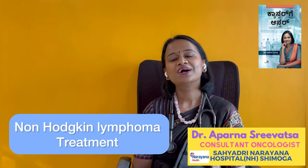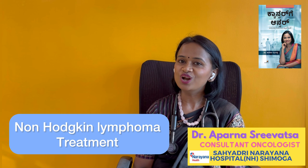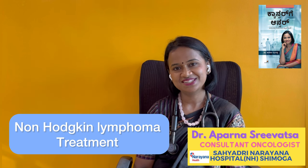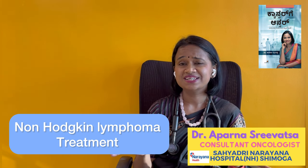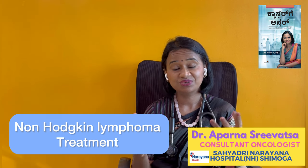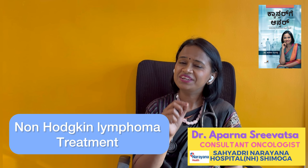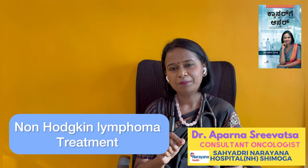Namaste. Welcome to our Cancer Answer YouTube channel. This series is called Non-Hodgkin Lymphoma. When a patient gets a Non-Hodgkin Lymphoma diagnosis, they get confused and don't know what happened. So in this video, you will be able to learn about Non-Hodgkin Lymphoma.